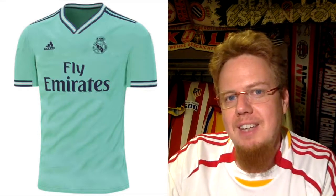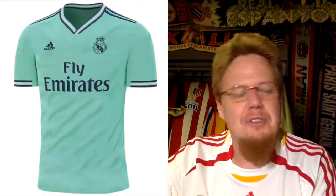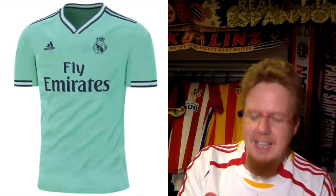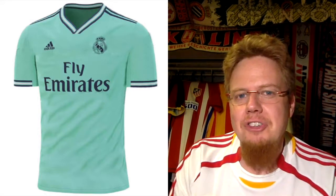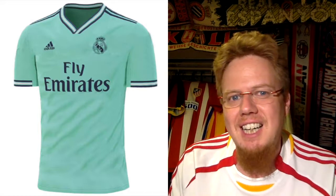I do not like the mint jersey — in fact, I hate it. Mint is not a color for a football field. I can live with pink, but I cannot live with mint. Mint looks awful against the green grass. And then the three stripes — you have your navy, you have your white — it's a mess all over. Back to the drawing board. I only have three stars for that one.